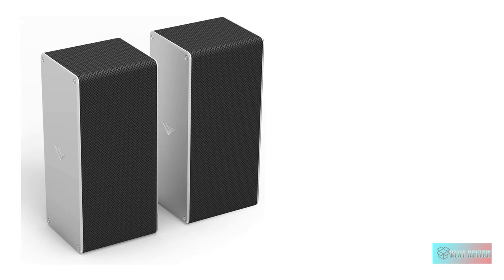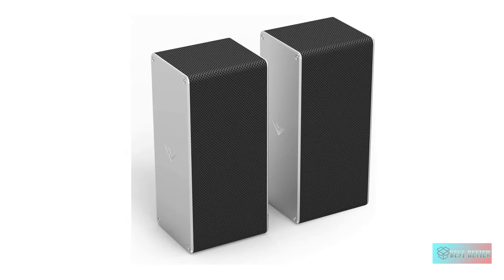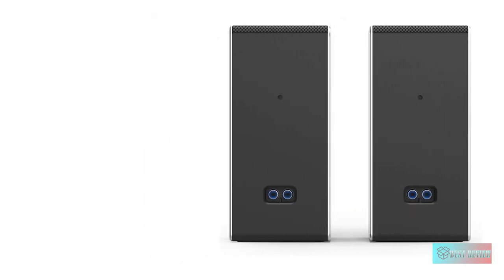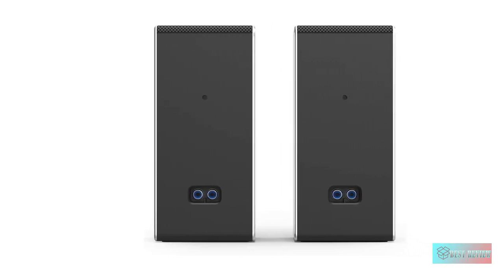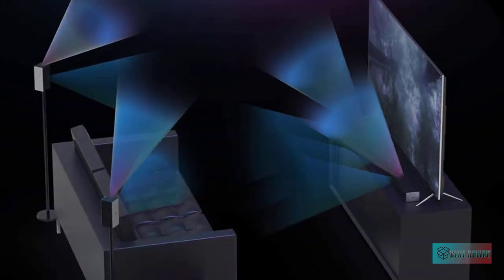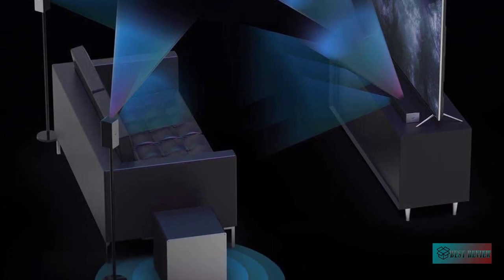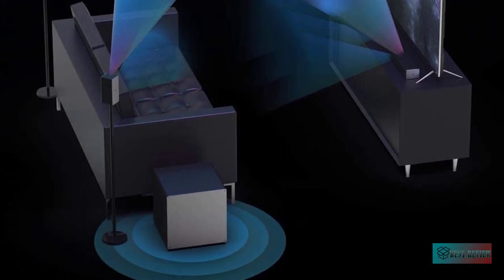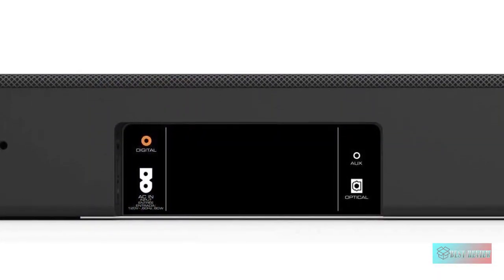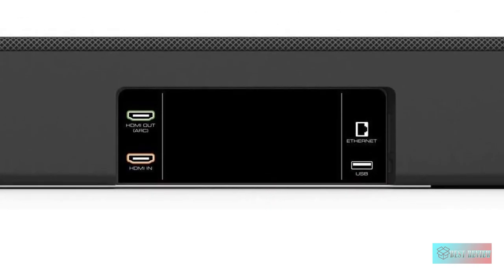The entire purchase includes a sound bar, wireless subwoofer, 2 satellite speakers, remote control with LCD display, and wall mounting hardware. Setup takes just minutes and everything you need to get connected is included in the box. From pairing it with your TV to streaming music via Bluetooth, use the Vizio 46-inch 5.1.4 premium home theater sound system for an incredible sound and viewing experience in the comfort of your own living room.